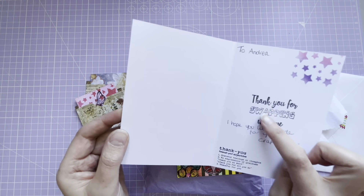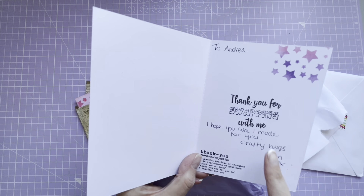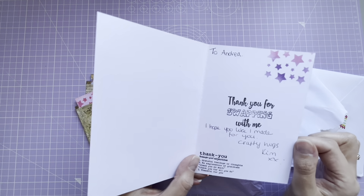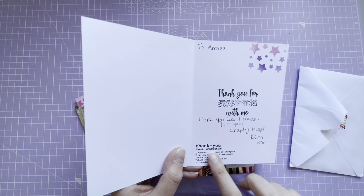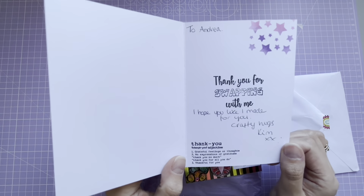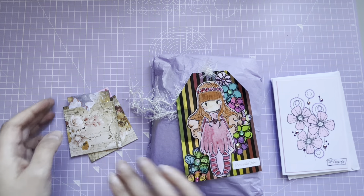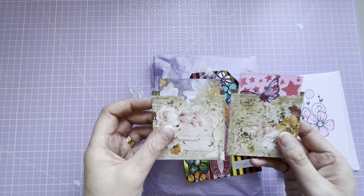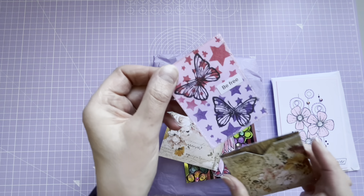It says 'To Andrea, thank you for swapping with me. Love this stamp - I saw a swap that you did with Diane Cross and you used that stamp, and it is a lovely stamp.' And another one here - the meaning of that is really clever, that's lovely. It says 'I hope you like what I made for you, crafty hugs, Kim.' Beautiful.